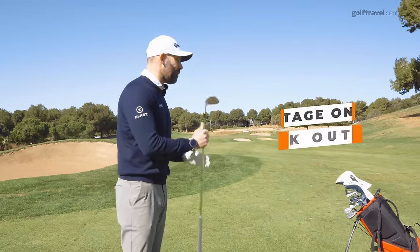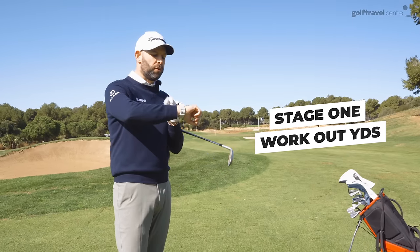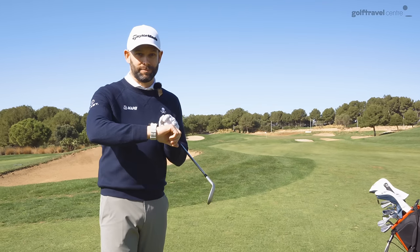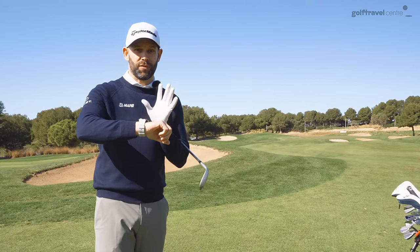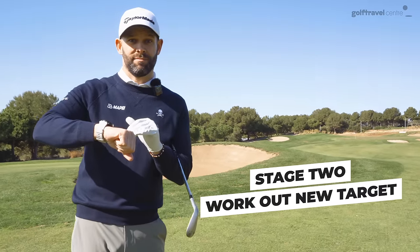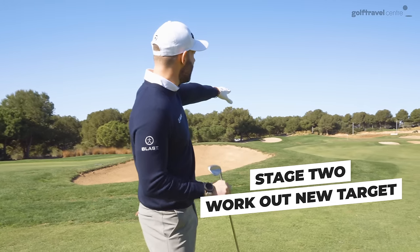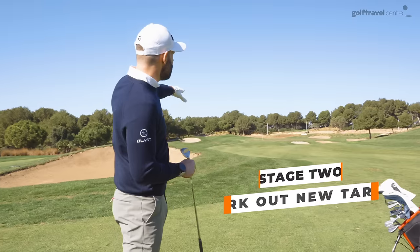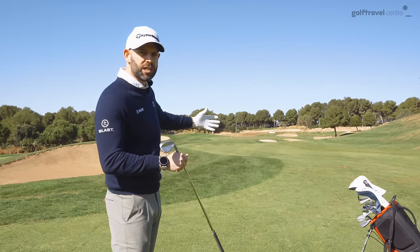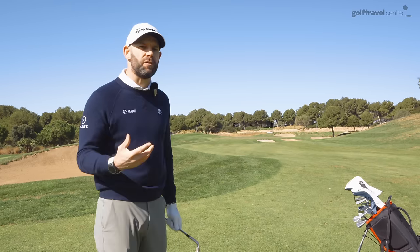Stage one: work out your yardages — front, middle, back. I've got the GPS watch here. I can see 142 front, 181 back, 161 middle. Stage two: work out where you want to hit it. Whereabouts on that green, what distance, and where you want to aim relative to the flag. This flag is on the front of the green, but I don't really want to chase it. So I want to go a little bit right and play a little bit longer than the flag, giving myself margin for error. That 155, just short of the middle, is probably a good number for me.